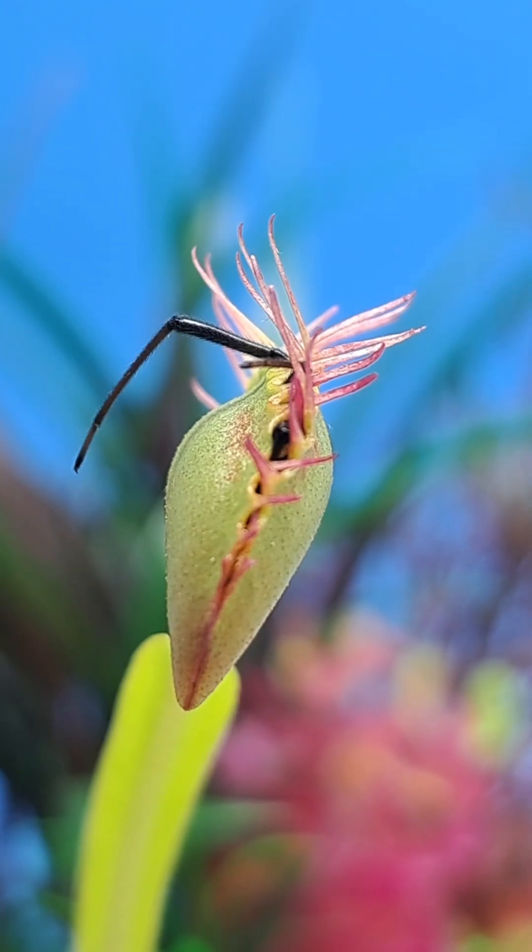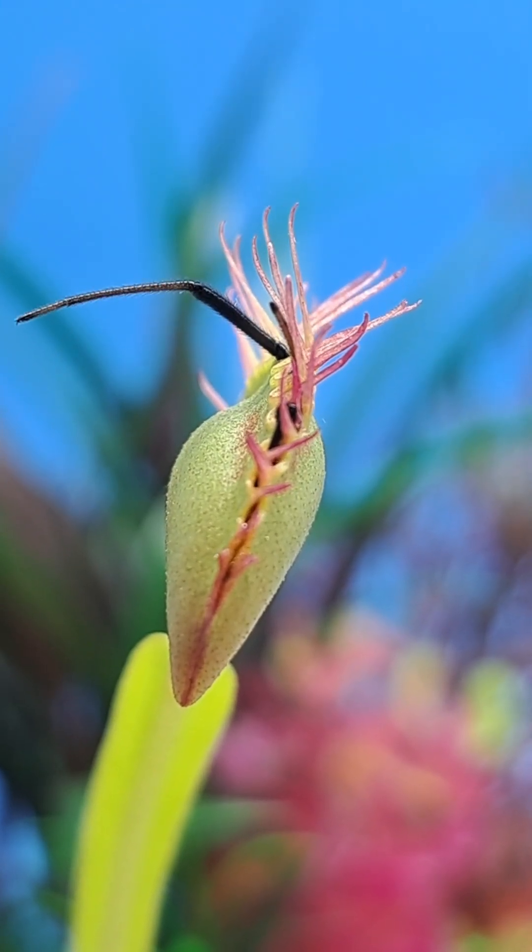The Venus flytrap will now consume this black widow spider for somewhere between two to three weeks.